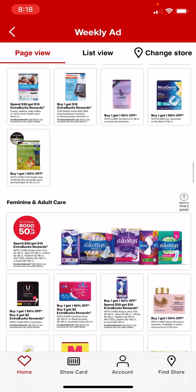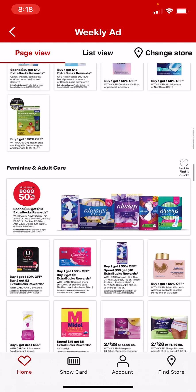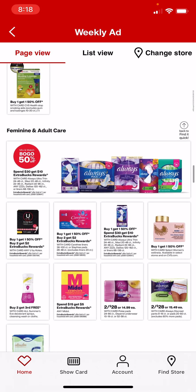Always is buy 1, get 1 50% off, and it's included in the spend $30, get $10. Carefree is buy 1, get 1 50% off, and buy 2, get $2. There's the Kotex deal again.